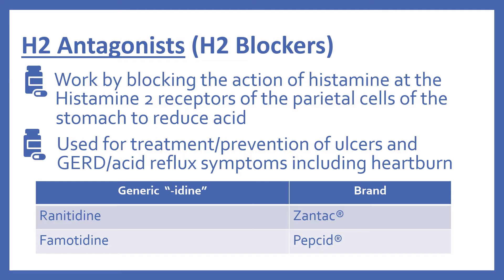These end with the suffix -idine. First is ranitidine, which is Zantac. This one is actually off the market, but I included it in my presentation because it is still in the top 200 list that you'll see. And there's also famotidine, which is Pepcid.